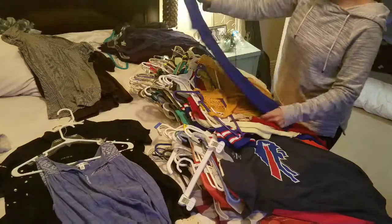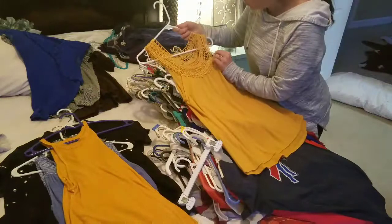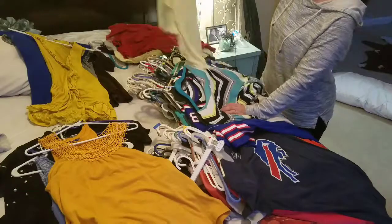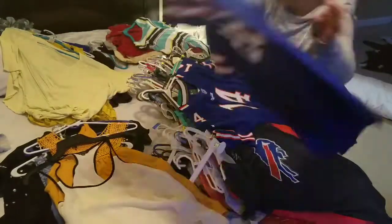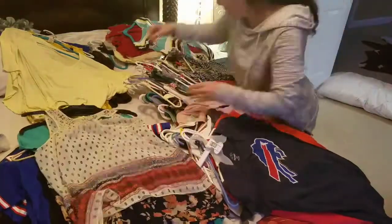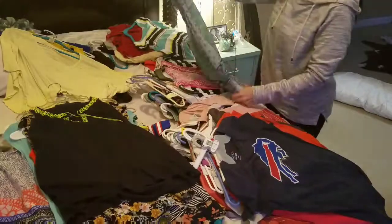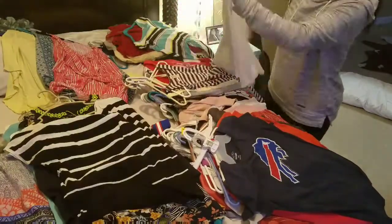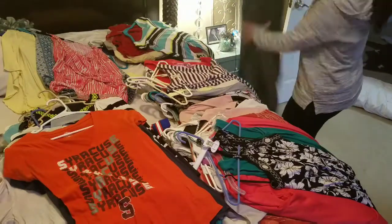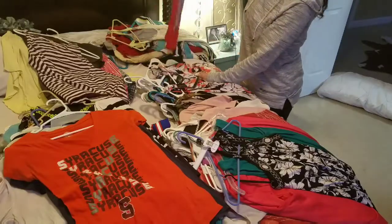I started with the side of my closet that has short sleeves and tank tops. I am making a few different piles: one pile is my definite 'I love it and want to keep it' pile, another is the 'I don't want to keep it — it doesn't fit or something's wrong with it' donate pile, and then a maybe pile where I couldn't decide immediately. I ended up going through the maybe pile at the end and deciding whether to keep or donate each item.